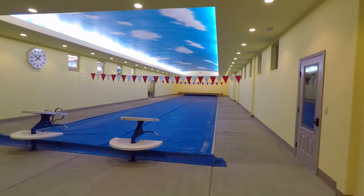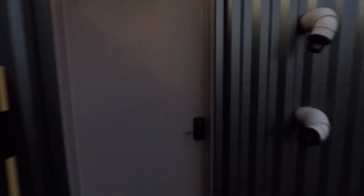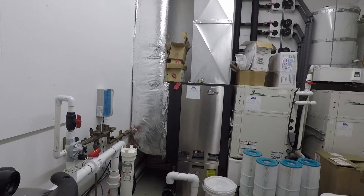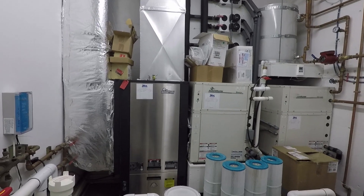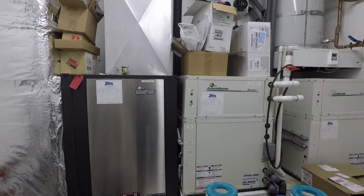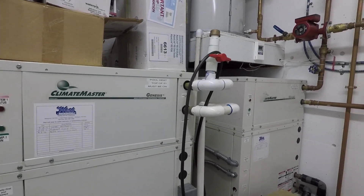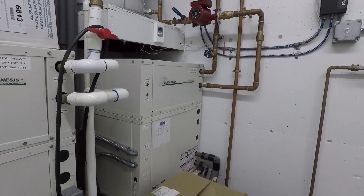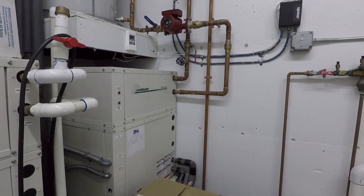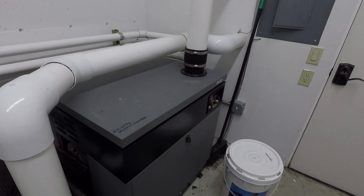That system heats the pool building floor with hydronic heat — basically floor lines in the concrete — and the pool is also heated with it. This is the utility room for the pool building, and there are two big Climate Masters. Those are the electric heat pumps that take the water out of the ground and continue heating it to heat the pool. The one closest to the wall does the floor, and then the silver one creates warm air for managing the humidity in the room.